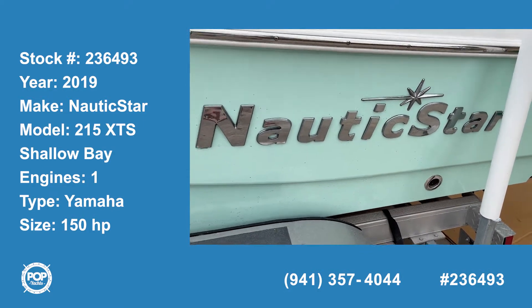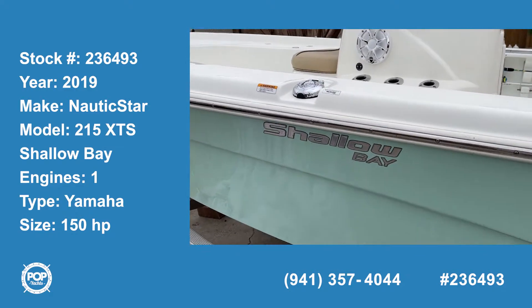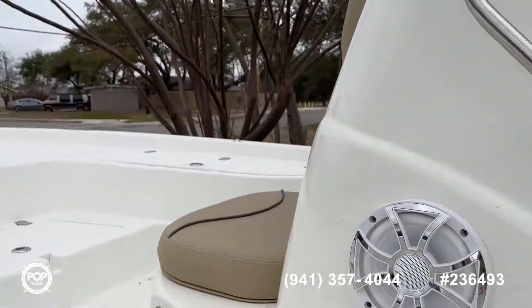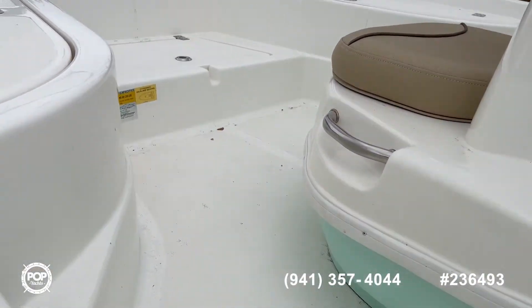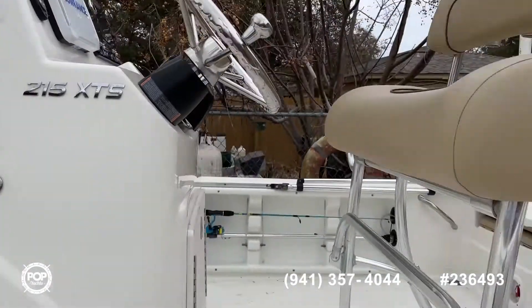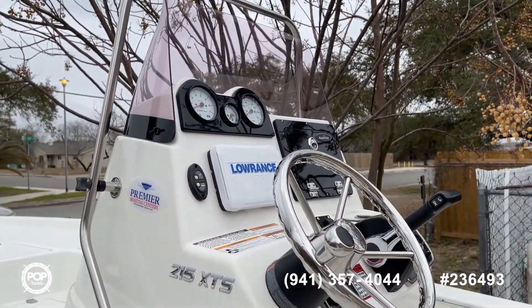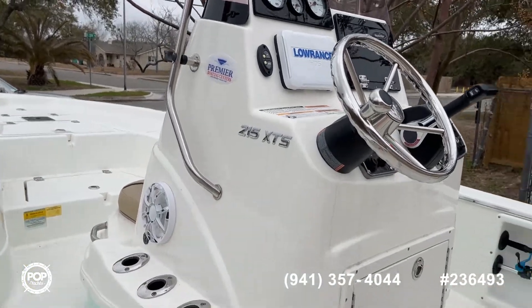Hello Pop Shoppers, today we're looking at a Nautic Star Shallow Bay 215 XTS — I believe this is a 2019. Super clean, I just pulled the cover off of it so it's got a little bit of dust, but it has a Rockford Fosgate sound system and a really nice interior. We've also got a Lowrance GPS HDS system in there.